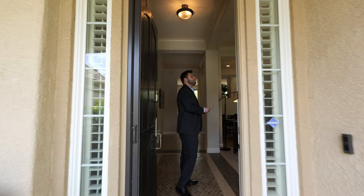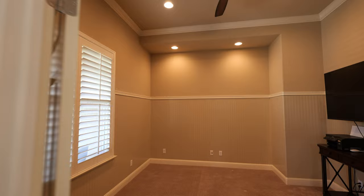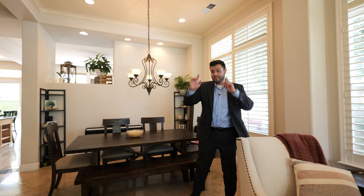Very nice high ceilings — welcome home! Right when you walk in, we've got a bonus room here, could be a home office, game room, whatever you want. This actually was a bedroom previously, but you can use it as multiple things. We have a dining room right over here.